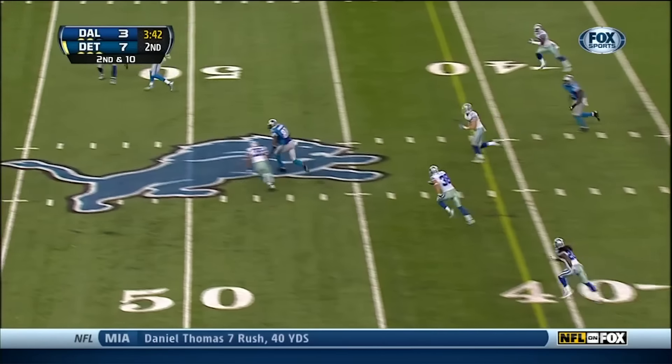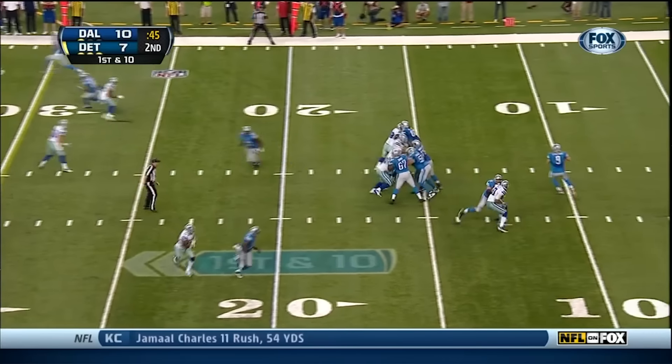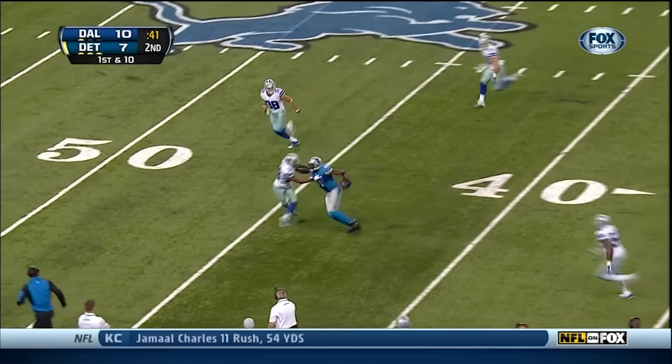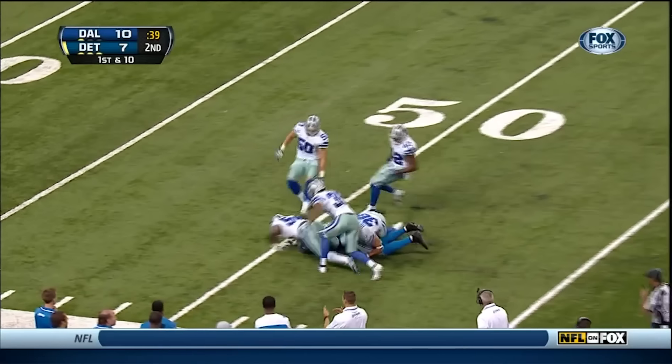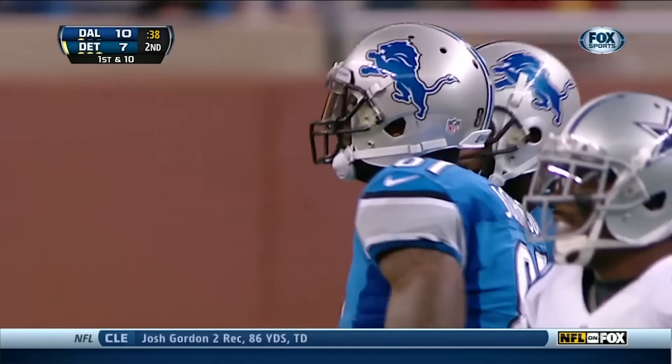Stafford slings it to Calvin Johnson. That was the Minnesota Vikings in Week 1. And that's our nominee. Here's Calvin Johnson with a stiff arm on Brandon Carr, and all of a sudden the Lions get just shy of midfield.